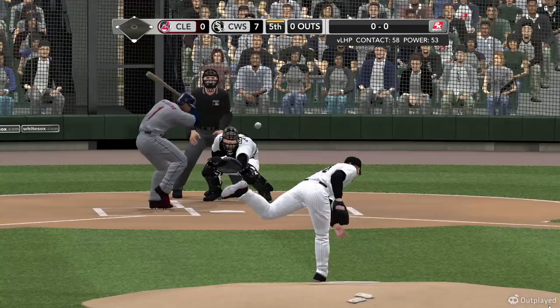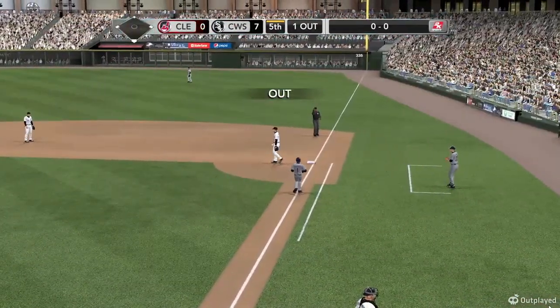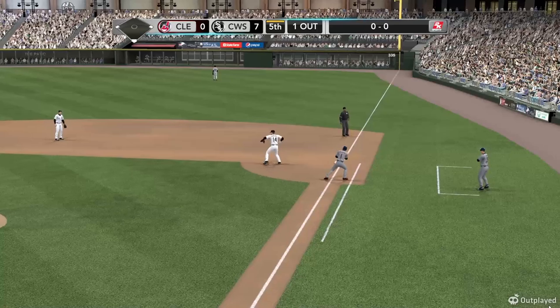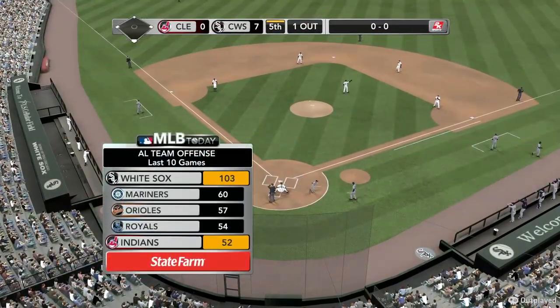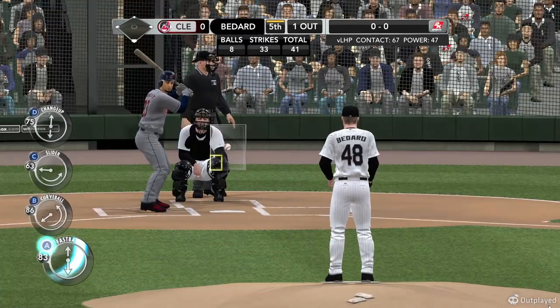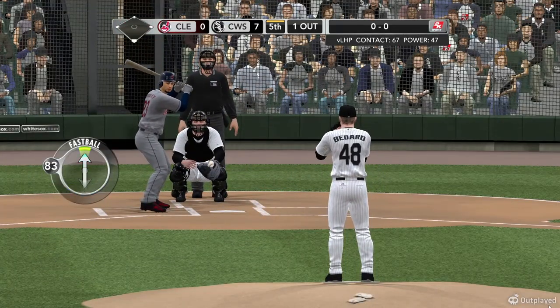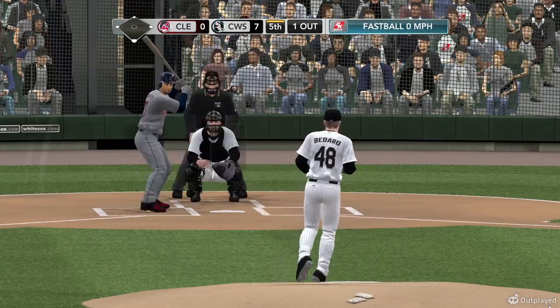Bedard gets set and delivers — swing and a bouncer up the middle, and so Valbuena is retired. The lineup crossing home the most — State Farm leaderboard, runs scored over the last ten. Number one, the White Sox. Mariners in second. Third spot, the Orioles. Fourth spot held by the Royals. And number five, the Indians round it out.